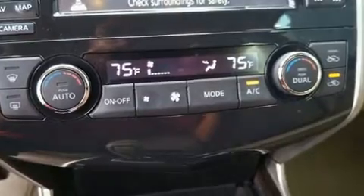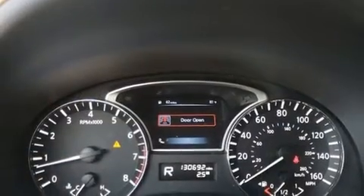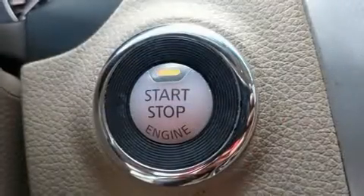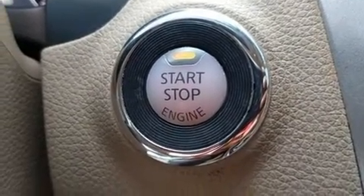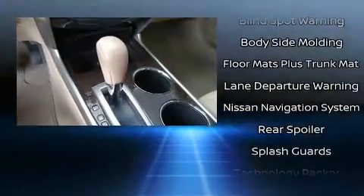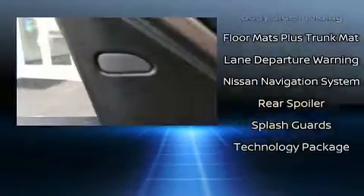Nissan also prioritized safety and security by including dual front-impact airbags with occupant-sensing airbag, a panic alarm, and four-wheel disc brakes with ABS. Electronic stability control stands out as a technologically savvy innovation, keeping you better connected to the road.